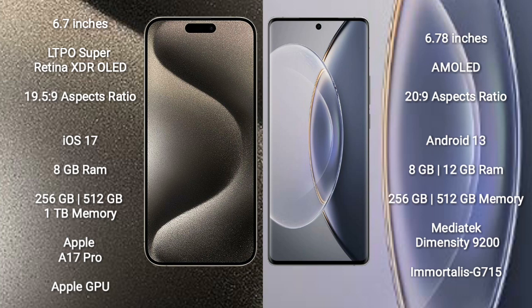The iPhone 15 Pro Max runs on the iOS 17 operating system. The Vivo X90 Pro runs on the Android 13 operating system. The iPhone 15 Pro Max comes with 8GB RAM and 256GB or 512GB internal storage.